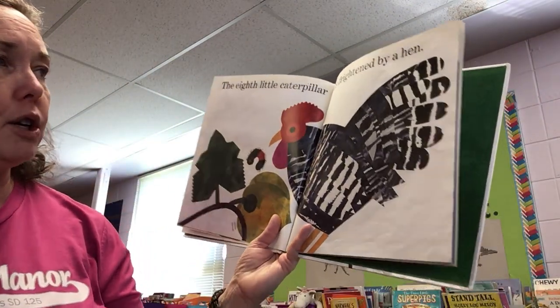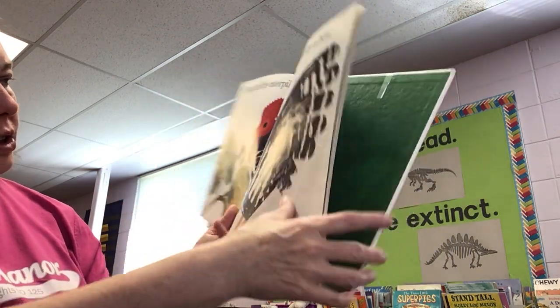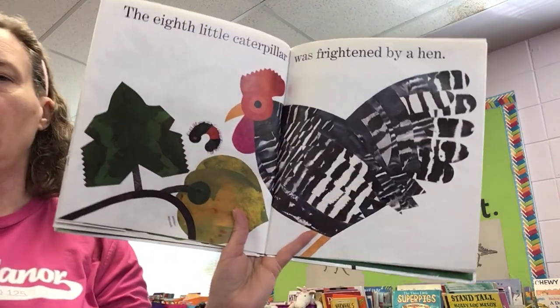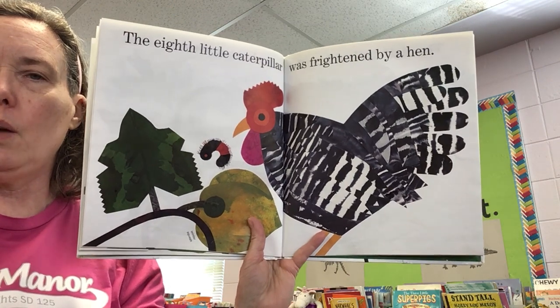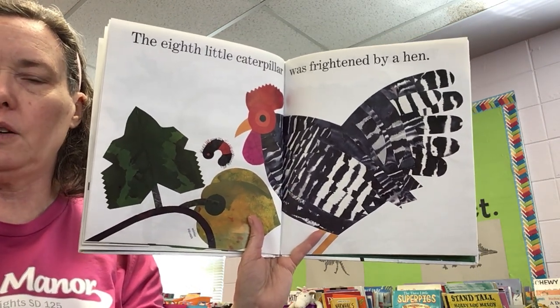The eighth little caterpillar was frightened by a hen. This says winter squash. Doesn't tell us what kind of hen that is. I wonder if our chicks that are hatching are going to look like that.